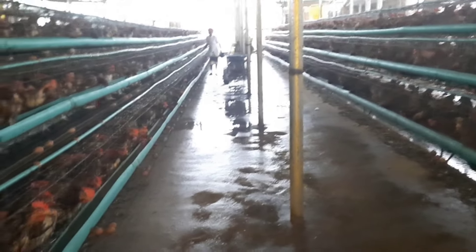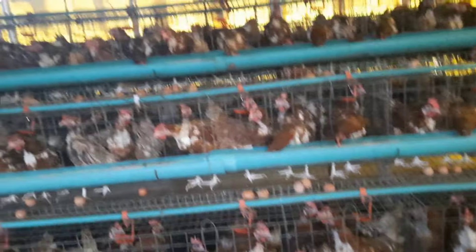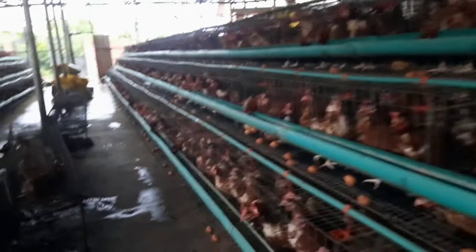Everywhere in the farm is wet. Even my staff have to tread carefully so they don't slip. This is the rainy season in Nigeria right now — this is June 2024. We did put coverings around the pen so rain doesn't get in, but we hadn't done the one at the entrance of the pen, and that was exactly where the rain was coming from on this particular day. You're never sure which direction the rain will come from.